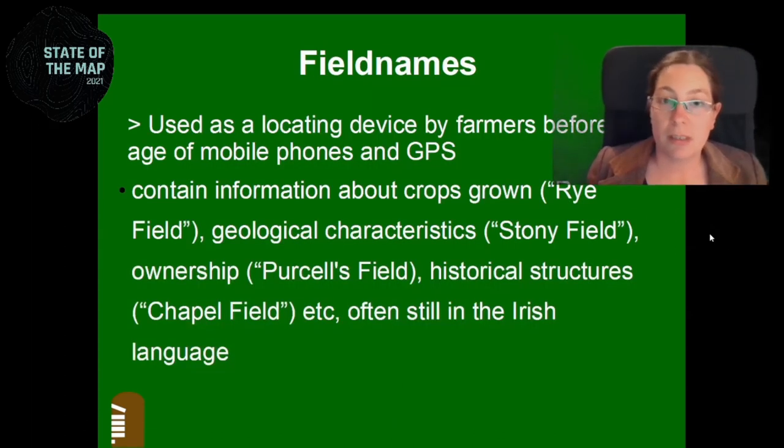Then in 2019, I started collecting field names. Field names were used by farmers before the age of mobile phones and GPS to give a location to their neighbors. If they were expecting a neighbor to help them in their field, they had to tell them which field they were working in. Or if their wives were bringing them food or the children were sent during the day, they would have to tell them which field they were in and give them some sort of direction.